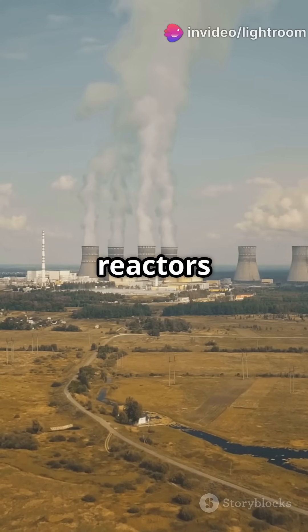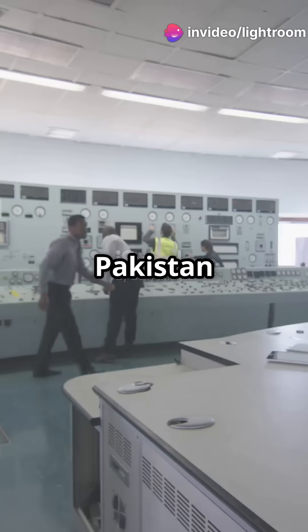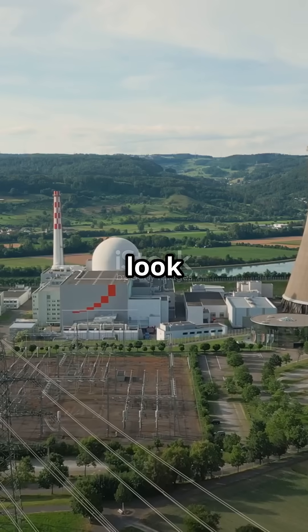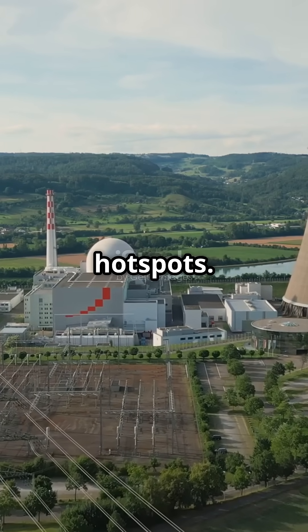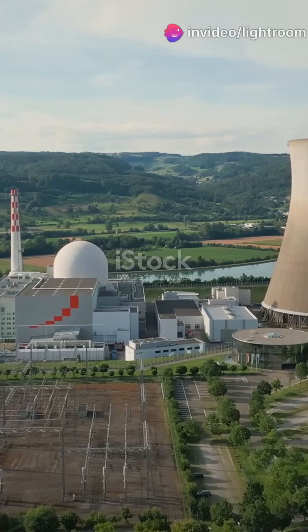Why do only six nuclear reactors power a country of 240 million? How does Pakistan balance energy needs and atomic security? Here's a quick look at the nation's nuclear hot spots. Pakistan runs both civilian and military nuclear programs.